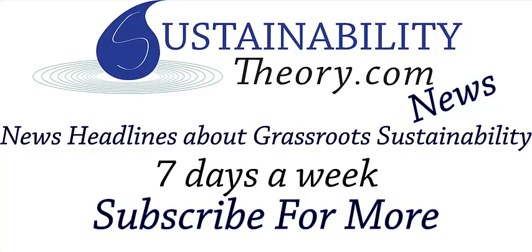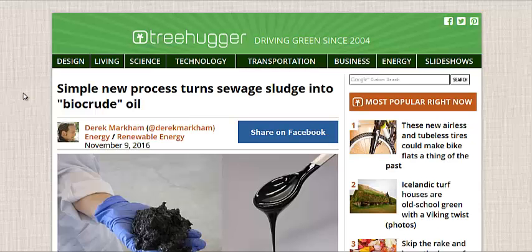Hello, Carl here with Sustainability Theory News, RoverTreeHugger.com, and they're talking about what they call a simple new process that turns sewage sludge into bio-crude oil.